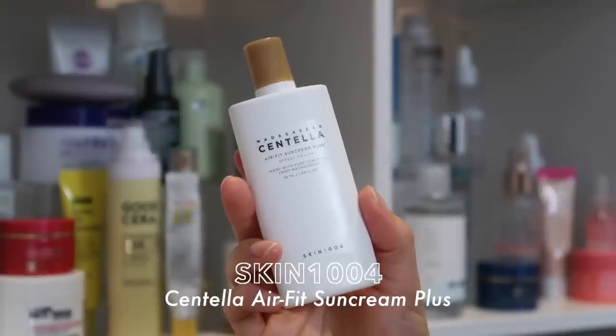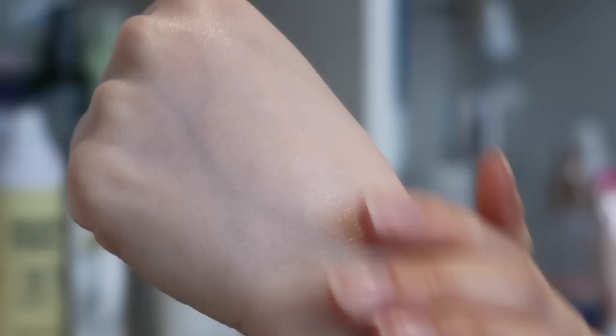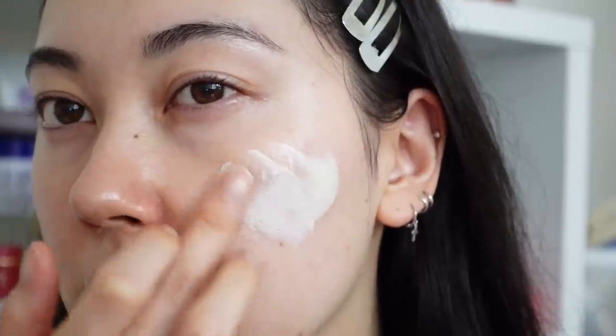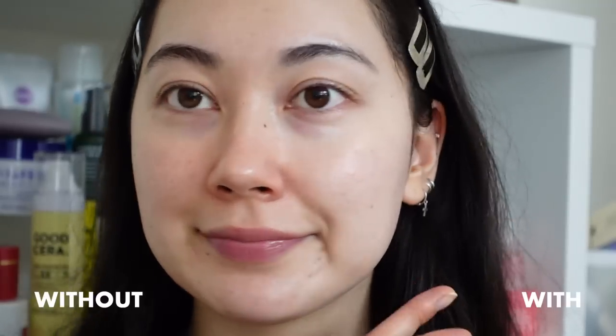Another one is the Skin 1004 Centella AirFit Sun Cream Plus. I would say this one leans borderline into a milk or fluid formula, but the product name does say sun cream. This one is a slightly tinted formula, but once you blend it out, it gives that even-toned look all over your skin. And since it is a mineral sunscreen, the tint can actually help counteract the white cast. But since it is tinted, I'm not sure it would be completely invisible on all skin tones.